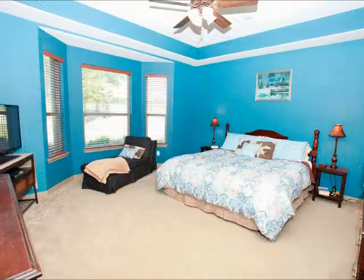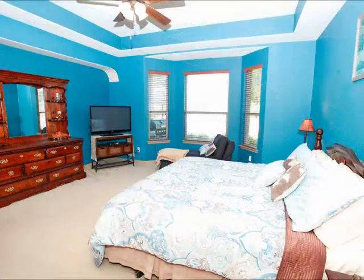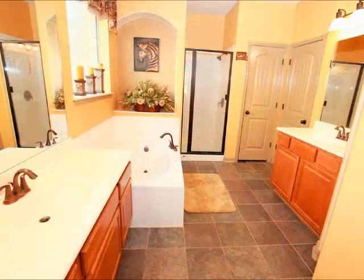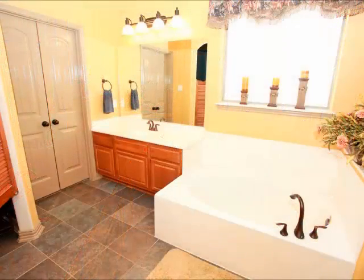The master is located downstairs. Look at the bay area, so you have extra space, custom ceilings, beautiful luxurious bath. Just look at the size of this master bath — it's got separate double vanities, an oversized tub, and a walk-in shower.